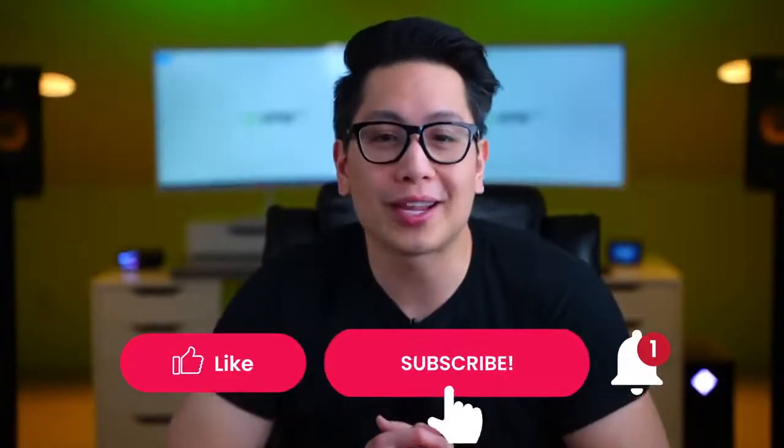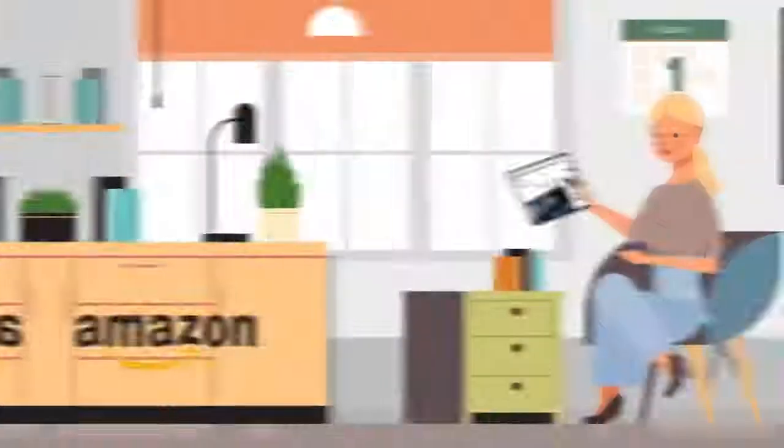Watch this video to learn more. Consider subscribing and ringing that notification bell to stay on top. Following Brexit,